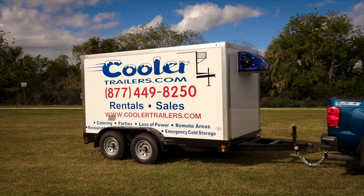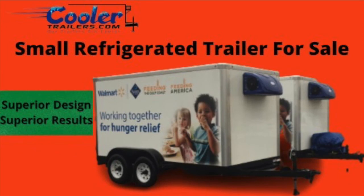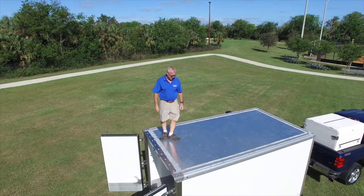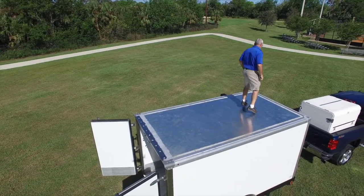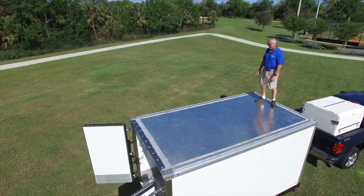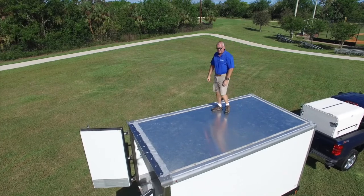Sometimes we receive a customer who's selling a used refrigerated trailer, and we help them find a new home. Check out our website if you're looking for a used refrigerated trailer for sale. If you're looking to take your business to the next level and want the refrigerated truck experience without the price tag of a new refrigerated truck, then contact us today at www.coolertrailers.com.